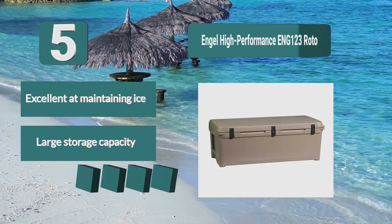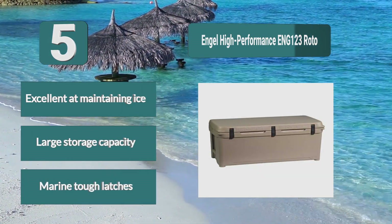Key features: excellent at maintaining ice, large storage capacity, and marine tough latches.